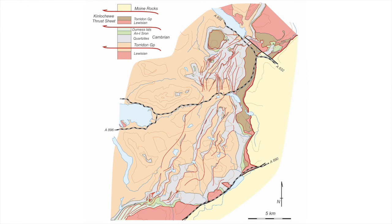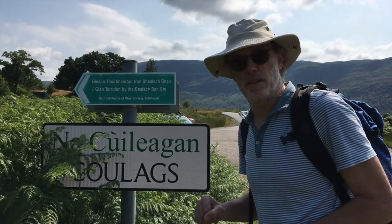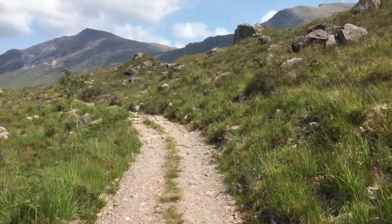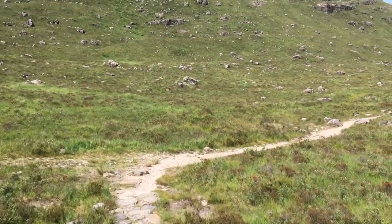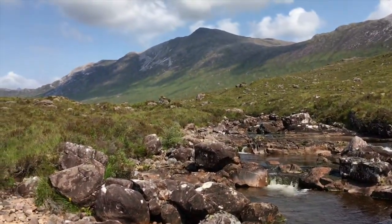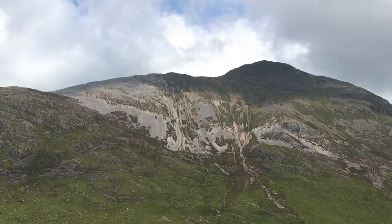To get an idea of the scale of these structures, we can traverse into the hills. This is one of the old access paths into the Achnashellach culmination. Down here in the valley bottom, we've got quite a lot of brown sandstones — the Torridonian group rocks. But if you look up on the ridge behind me, up there on the skyline, we can see white rocks coming down from the ridge line. Those are the Cambrian quartz sandstones. Let's go up a little bit further and see what we can see.